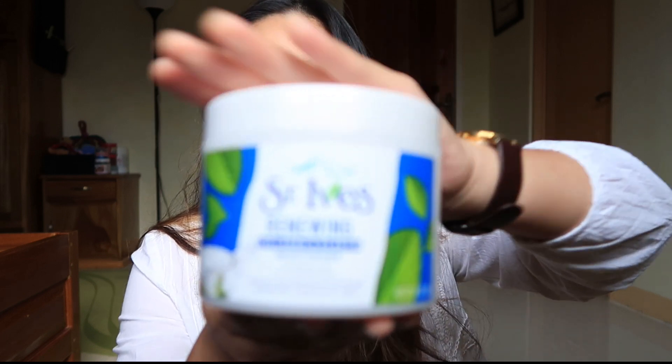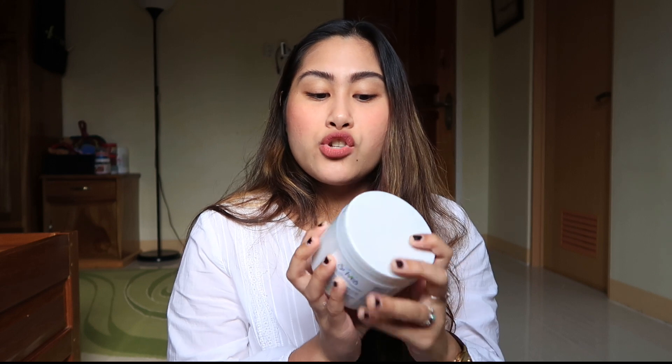Moving on, I have one last product from St. Ives — this is the St. Ives Renewing Collagen and Elastin Moisturizer. As you guys know, I just use bio oil. But sabi ko, okay, we have to upgrade — 2021 na! I do trust St. Ives products. It smells creamy, like cream — yung pang lotion. This is used two times a day — you can use it in the morning and in the evening. So it's such a new thing for me — the St. Ives products are really, really nice and really, really good.